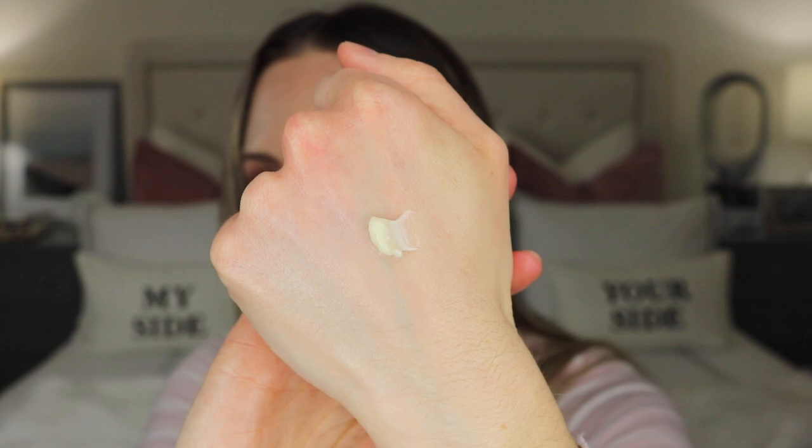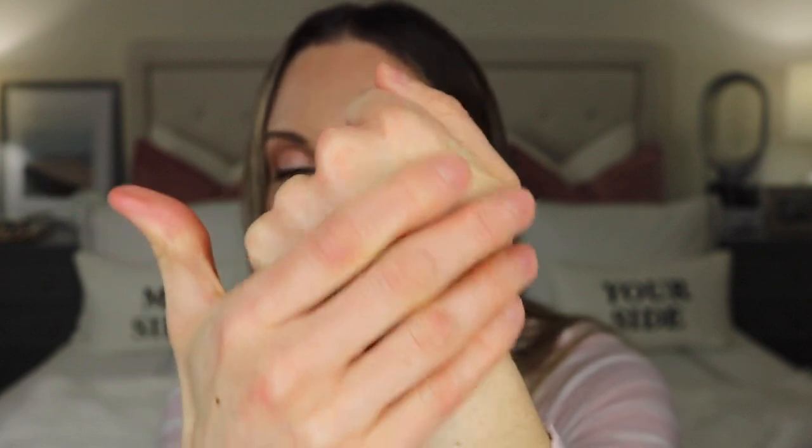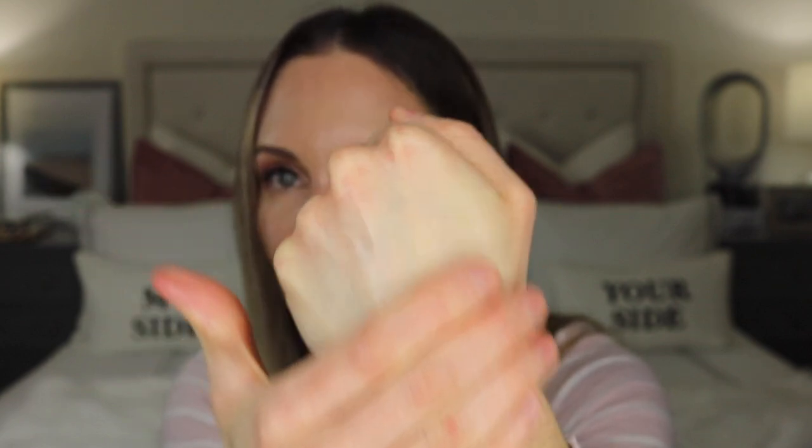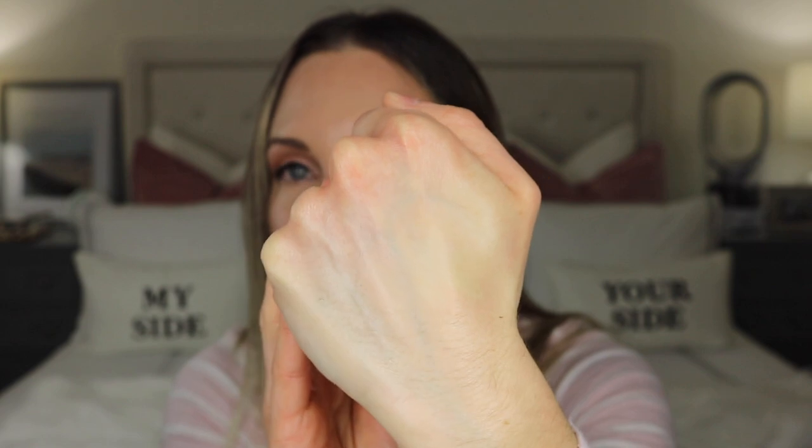I'm going to grab a little bit to show what it looks like — of course you'll need a lot more than this to do your face and neck. It spreads pretty nicely. This moisturizer does leave your skin a little dewy and glowy, so if that's not your thing you may want to use it in the evening only. It will make your makeup a little glowy, which I love. You get 50 ml and it retails at $59 Canadian.